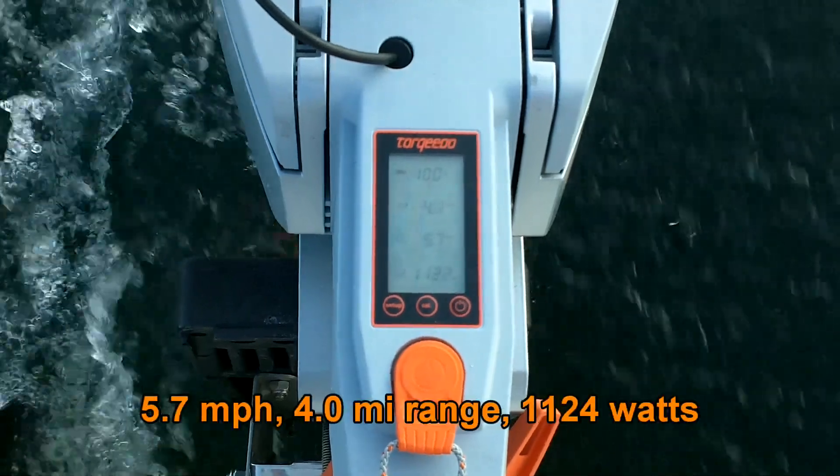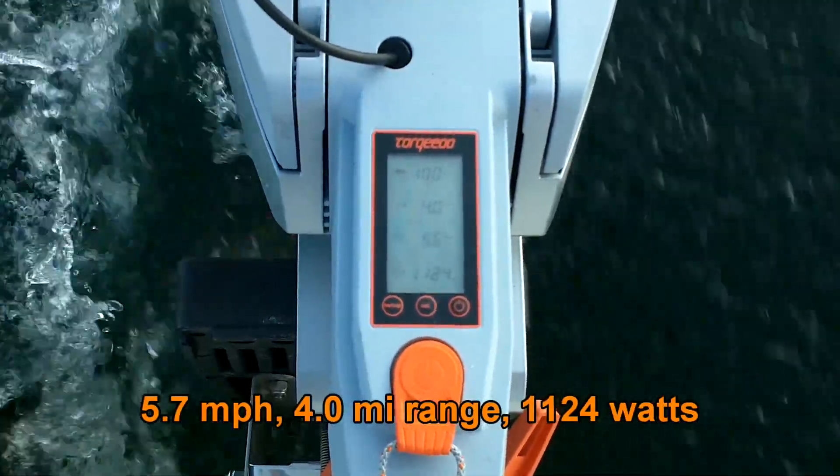Alright, so 5.7 miles per hour with 11.24 watts.